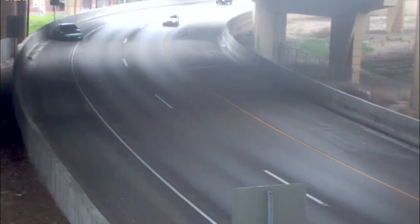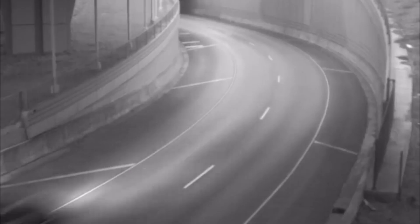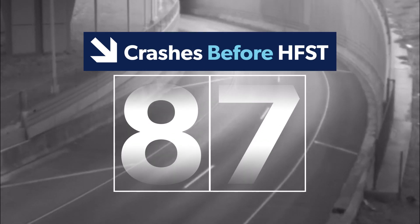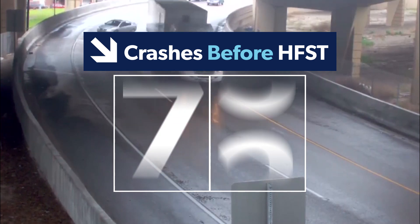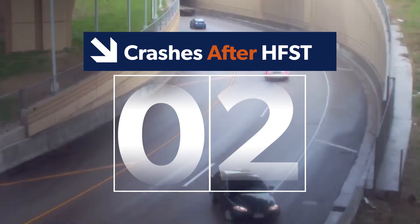In Milwaukee, for example, HFST was installed on a ramp that had been the site of 87 crashes in just one year. In October of 2011, HFST was installed. Since that time, only two crashes have occurred.